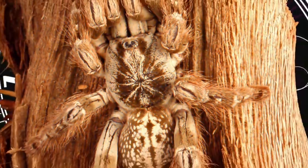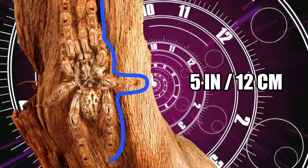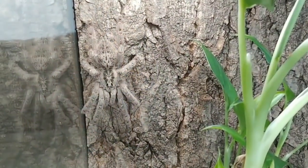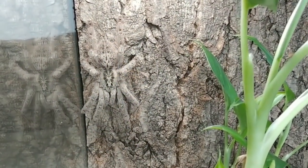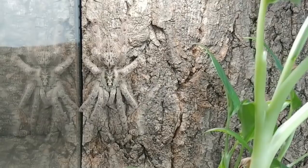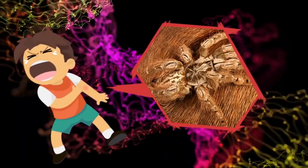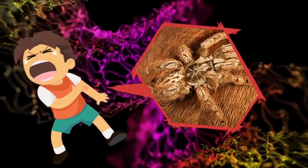Once these spiders are fully grown, which tends to take about three years, they can reach a legspan of about five inches. These spiders are characterized by their chalky white coloration with mottled black and brown markings. These tarantulas have very thick rear legs and like to hide in trees where they can be camouflaged. These spiders can be aggressive and have very strong venom.